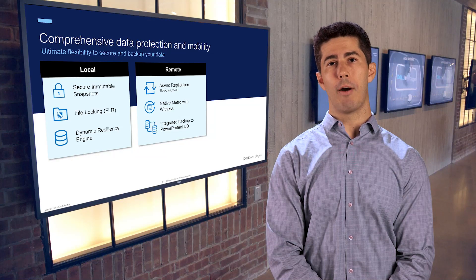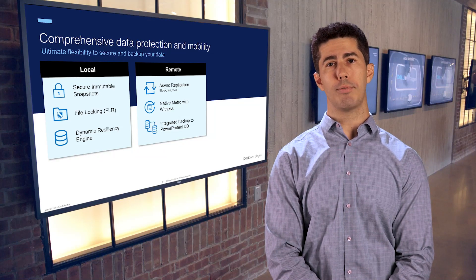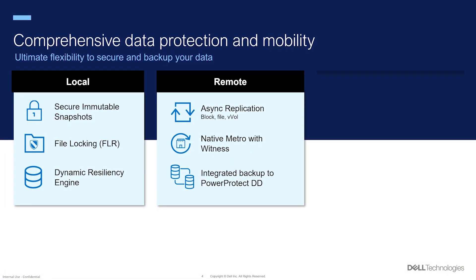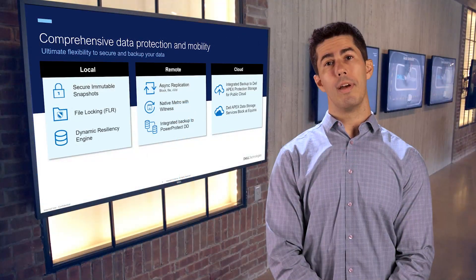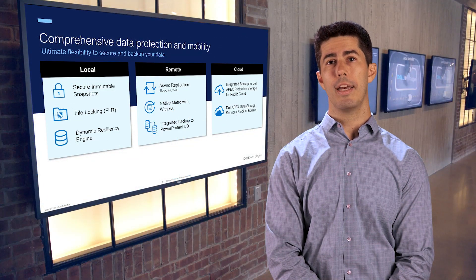Recently introduced in PowerStore OS 3.5, integrated remote backup moves snapshot data to a remote PowerProtect DD appliance for simple and efficient backup and recovery operations. PowerStore also has your business covered in the cloud. Leverage your data across multiple clouds with integrated cloud backup to Apex Protection Storage for public cloud, or enable multi-cloud data access through Apex Data Storage Services block at Equinix.